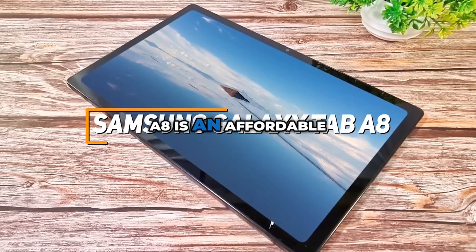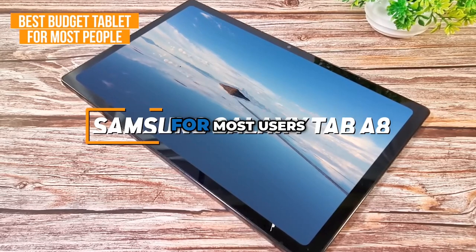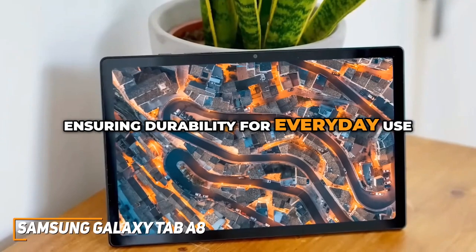The Samsung Galaxy Tab A8 is an affordable yet feature-packed tablet that makes it my choice for the best budget tablet for most users. The tablet boasts a sturdy aluminum finish, ensuring durability for everyday use.